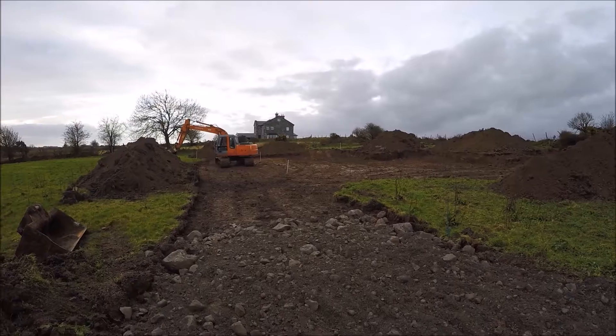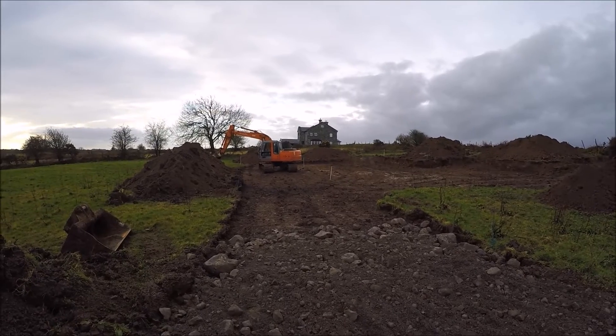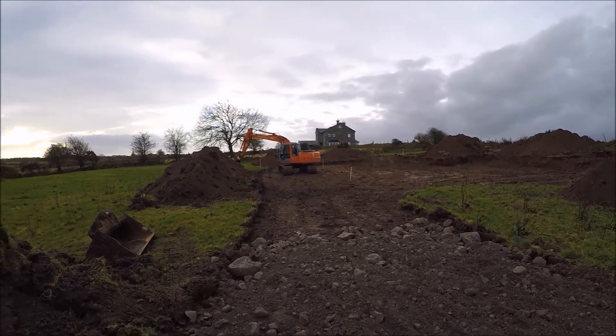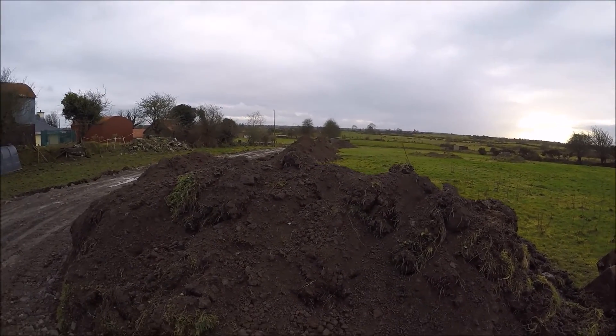We're going to take you up a bit closer to see a bit more of the area. You can see this is where the rubble ends and it goes into what they've done so far. This whole section was done in one day.